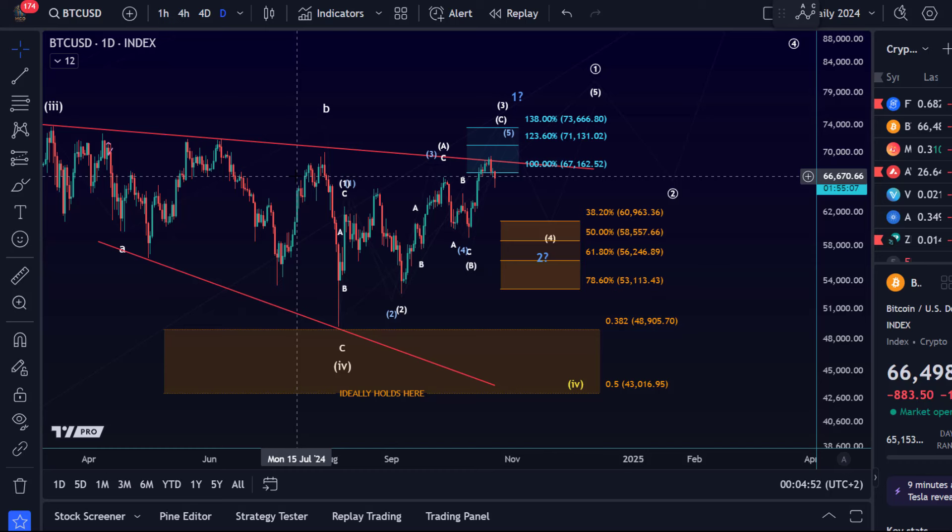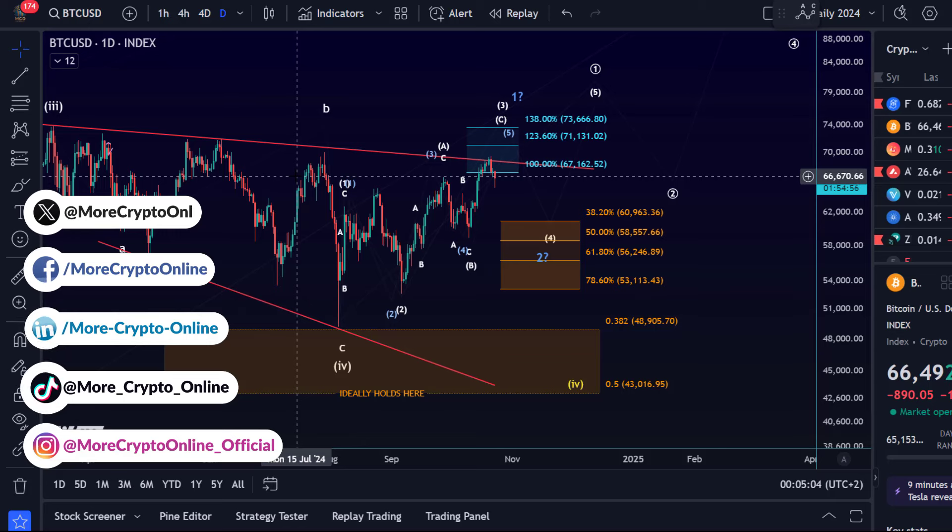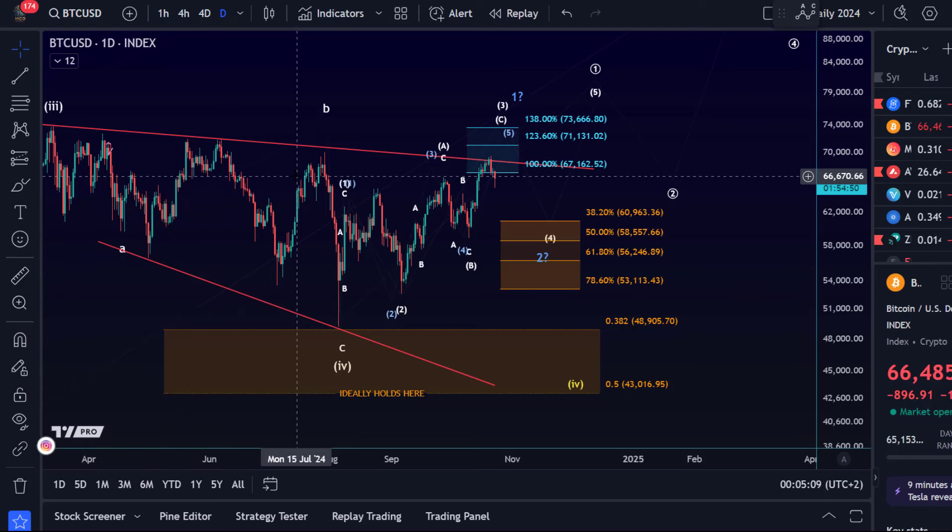Really not much change. We're far away from the relevant support area on the daily chart, and it is located still between 53,000 to 53,113. That's the key level. As long as we're holding above it, I'm rather looking for higher. Below that, lower — bearish momentum.